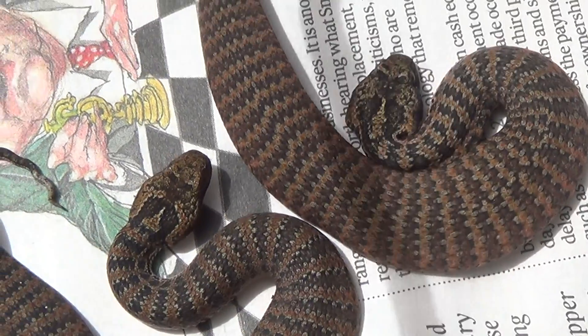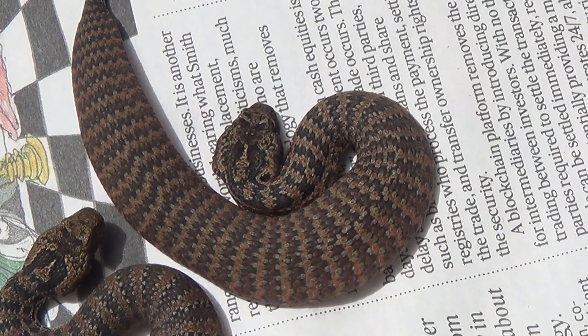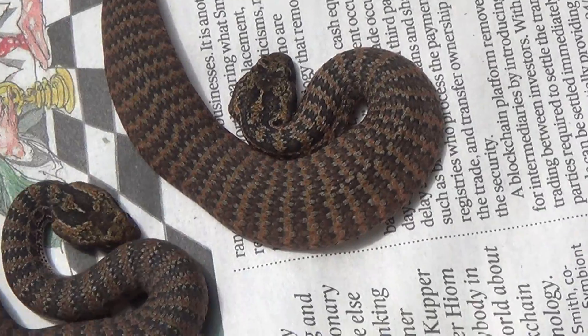See how beautiful they are. Even at this size they're deadly. Before they shed you can actually hold them in your hands, but once they have their first shed they're up and running and they'll strike.